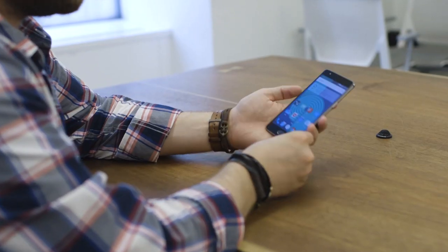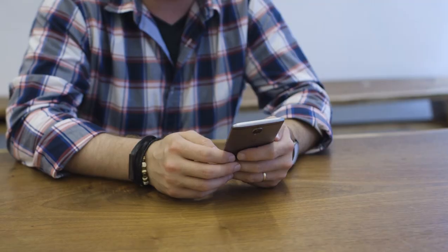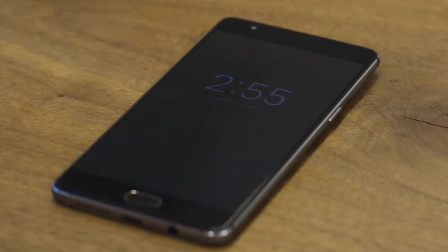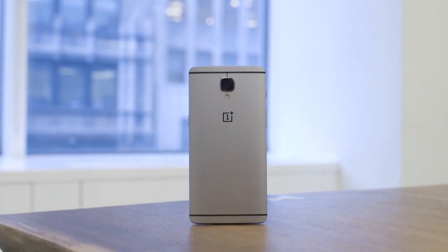There are really only a few things missing from the OnePlus 3: it doesn't have any water resistance, you can't expand beyond 64GB of storage, and its screen really isn't great for VR. But other than that, it's a really great phone, and it easily goes toe-to-toe with the best Android phones you can buy right now for a price that's way less. This time around you can ignore the hype and just buy the phone, because the OnePlus 3 actually delivers.